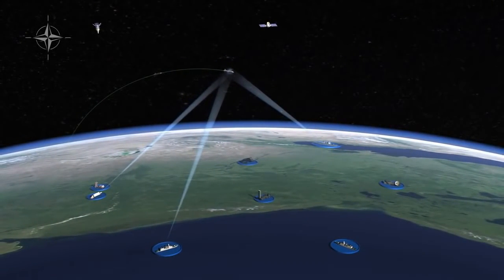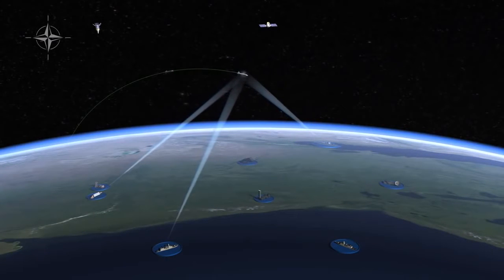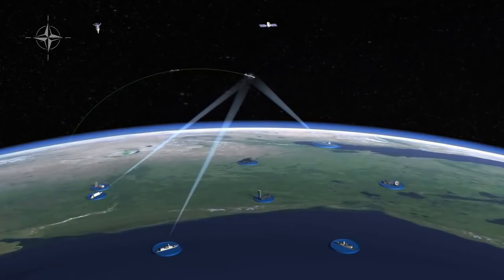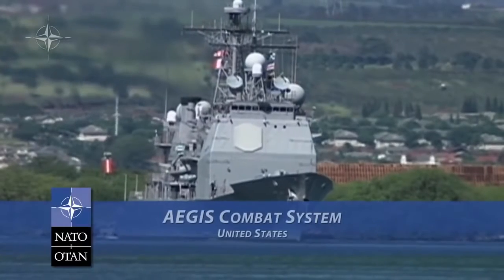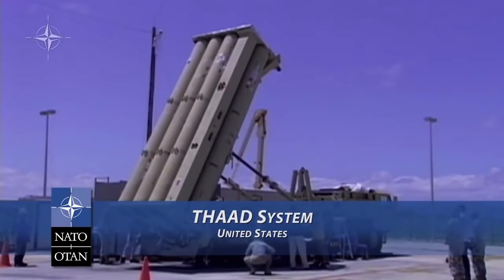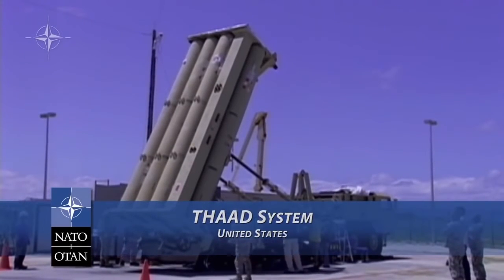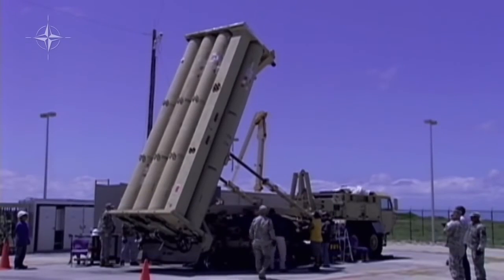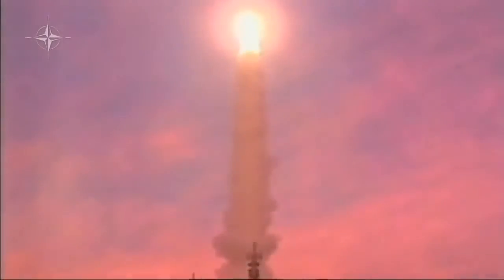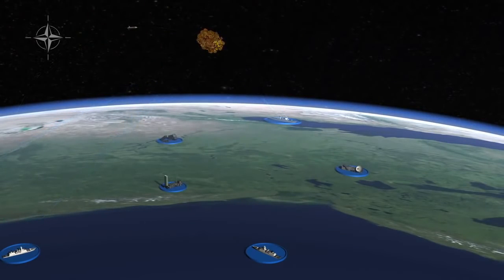A key feature of NATO's Ballistic Missile Defense System is an upper-layer intercept capability aimed at destroying missiles outside the atmosphere. This is provided in part by the Aegis ships. In the future, additional systems like the Terminal High Altitude Air Defense System, or THAAD, could also provide additional capability. In our hypothetical scenario, one of the threat missiles is engaged and destroyed in space.